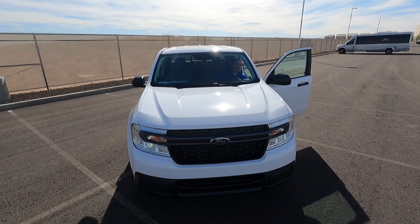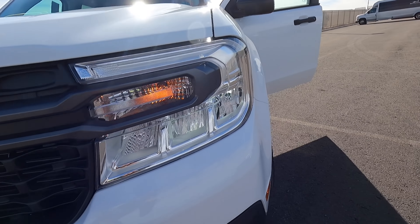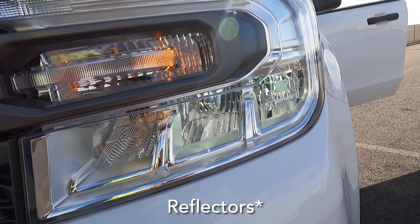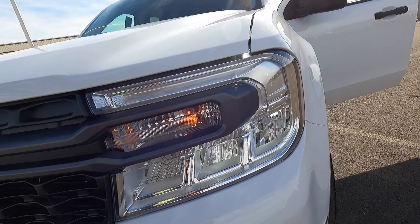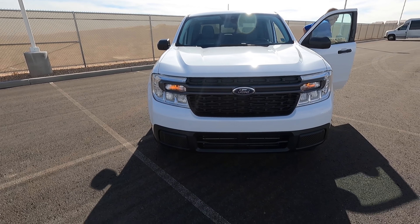You can see the LED projectors here. If I get a chance I'll do a night review so you guys can see what the headlights look like at night and see if they light up the road very nicely.